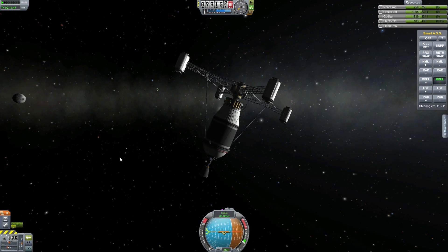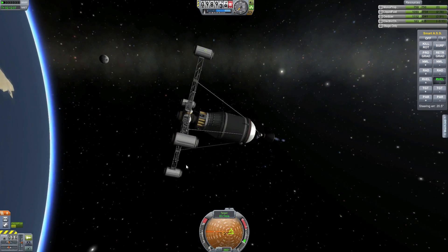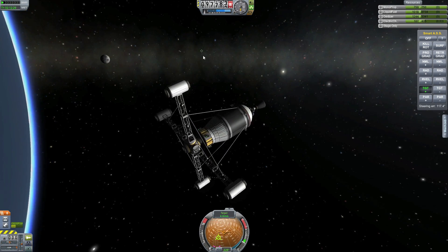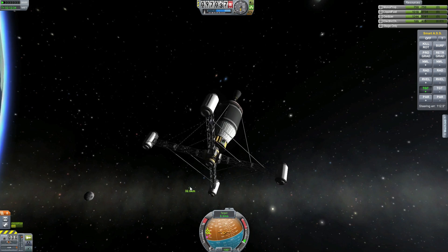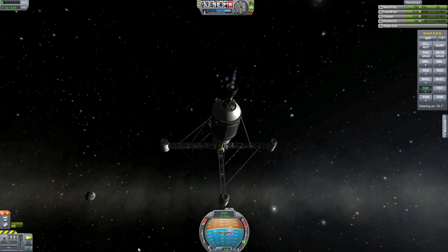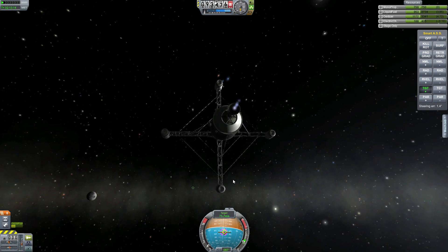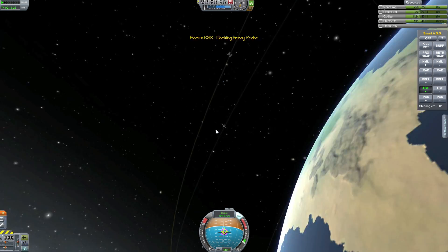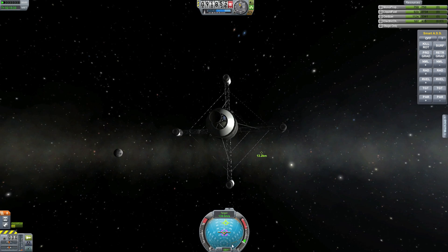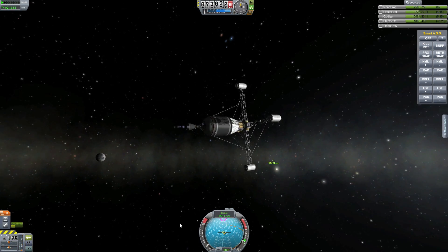Hello and welcome back to another Kerbal Space Program episode. This is episode 8 and we are continuing our build of the Kerbal Space Station. Today this is going to be post commentary because these rendezvous take some time, and watching me messing around for 25 minutes just docking one small thing got kind of boring. So I sped it up to 4x time acceleration and talked to you guys later.